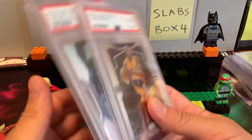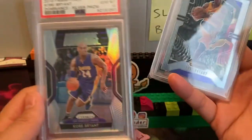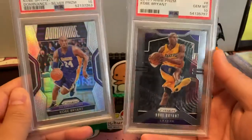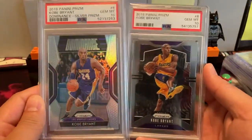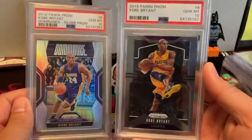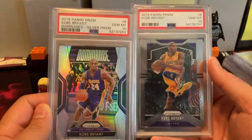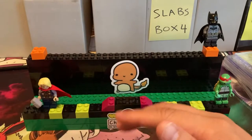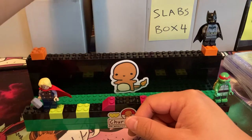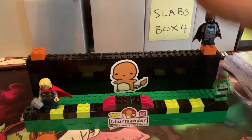As I grabbed that for Vaporeon I grabbed some Kobe Bryant PSA 10 cards. The reason why I like Kobe Bryant is just his work ethic and mentality — to overcome challenges, push yourself, work hard, do your best, and surpass your potential, surpass your limitations. Okay, we got more tens coming up.